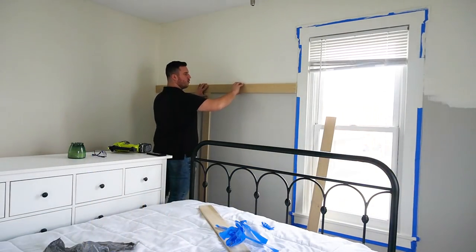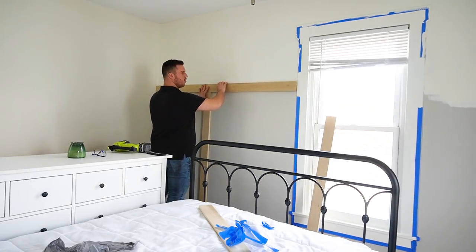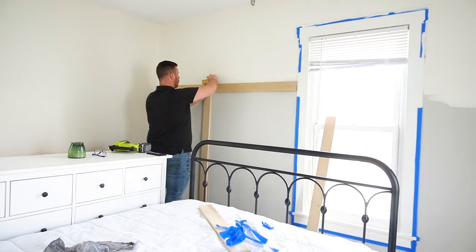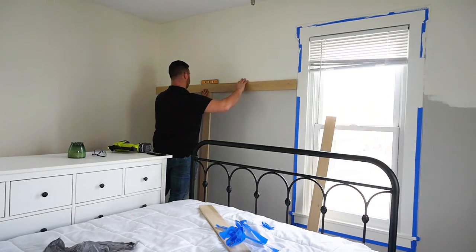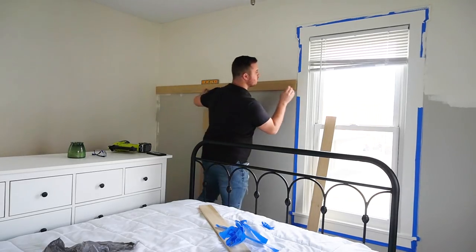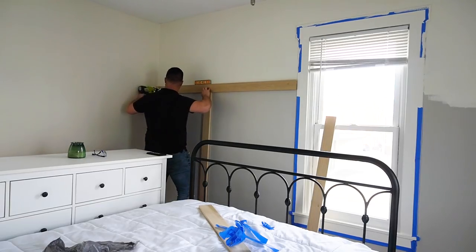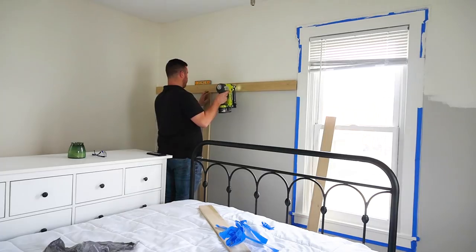Now it's the next day and Caleb is tackling some board and batten for me. I really wanted a focal point here in the bedroom, and I wanted to do this board and batten a little bit higher up on the window because the headboard is also going on this wall, so I wanted it to really be a statement. Caleb is using 1x4s and just cutting them to size both horizontally and vertically, then brad nailing them into the studs.